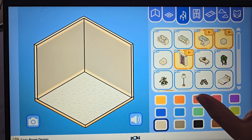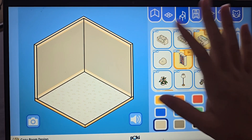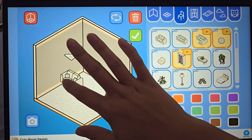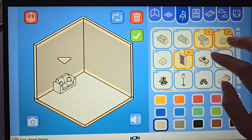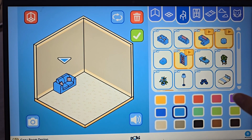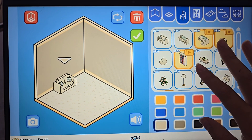We need a couch, obviously. I'm just going to make this look like a living room, actually in my house. Oh wait, I can turn it. I want that right there. I can change the color — I'm just going to make that white.